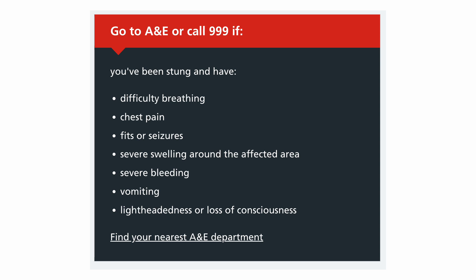When do you go to the A&E or call 999? This is a big list you don't have to memorize, but it is very obvious — if you are seriously unwell or have systemic symptoms, you have to go to the nearest emergency department.